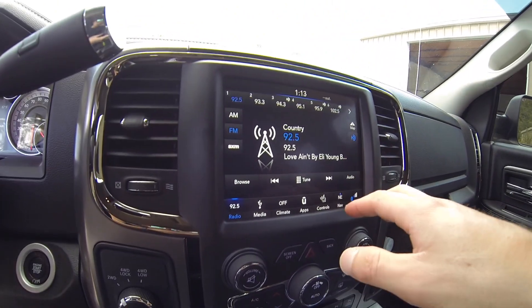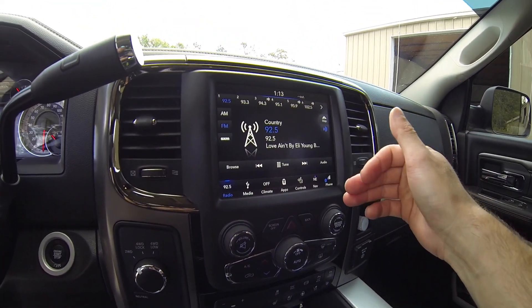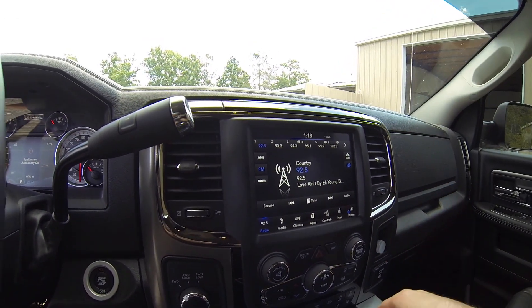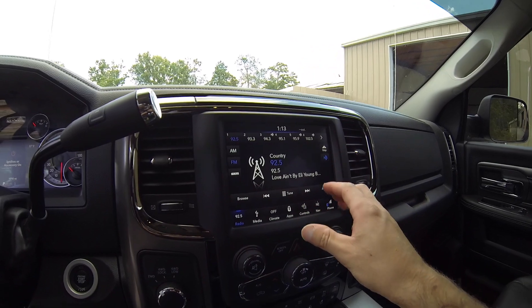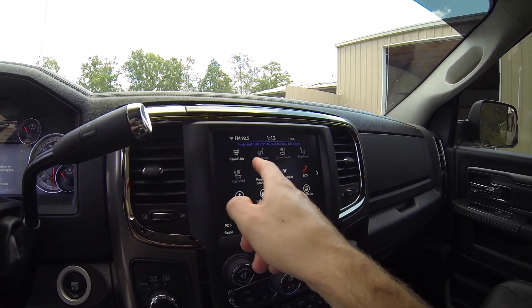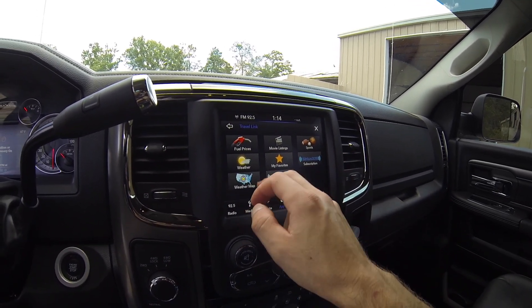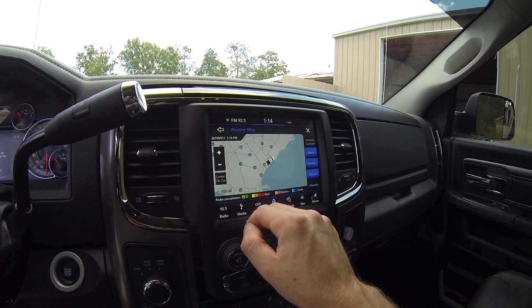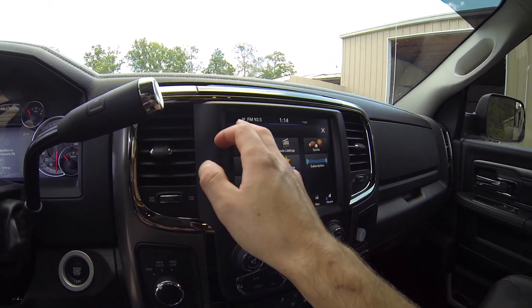I want to say it's an 8-inch screen — I might be wrong. This is the 2018; the 2019 has the optional 12-inch screen. Everything's touchscreen. You've got your apps here, you've got Sirius XM travel link, which is very nice. You can look up weather maps, weather, fuel prices, movie listings, sports.